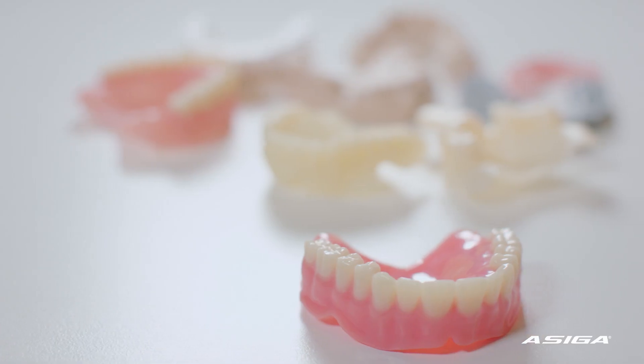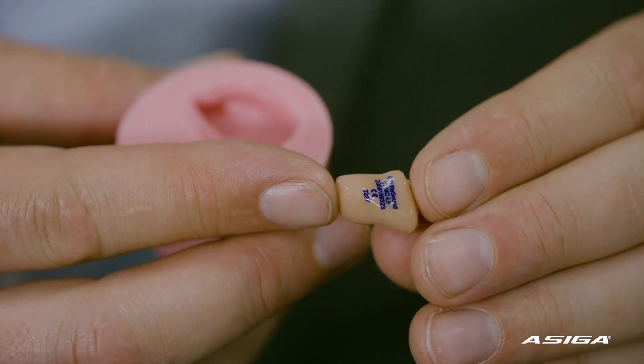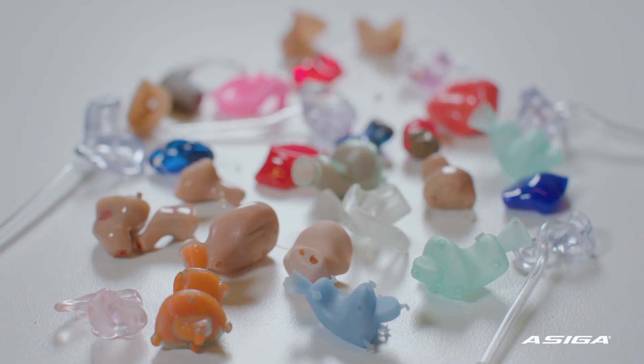That's valued in precision industries like dentistry, audiology, medical industries, and jewellery. If you have a hearing aid, it was probably made on an Asiga 3D printer.